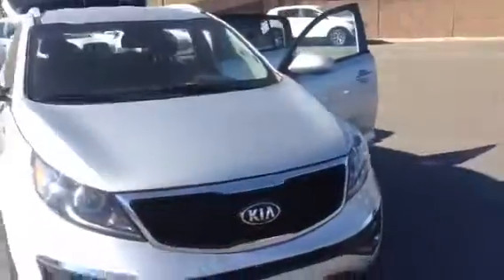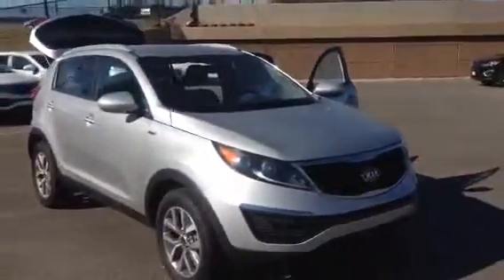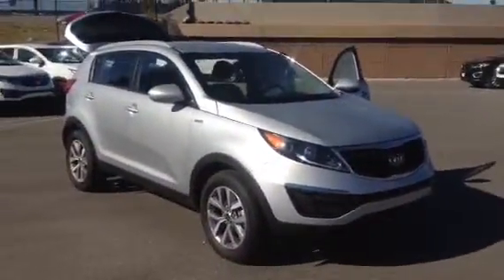My name again is Travis Jeffrey. I'm a salesman down here at Young Kia. Can't wait to see you — have a good day.